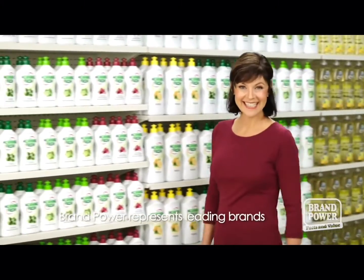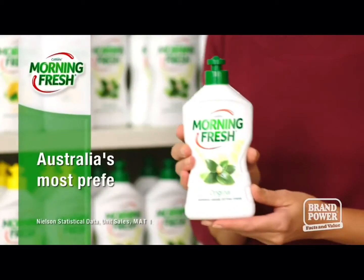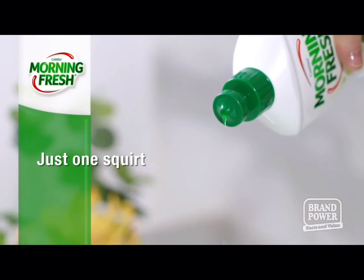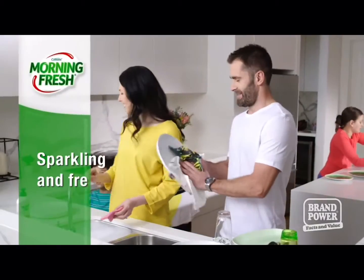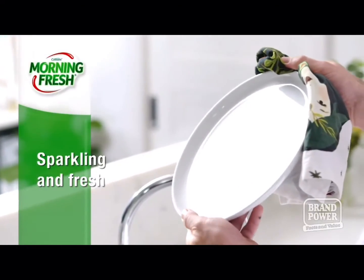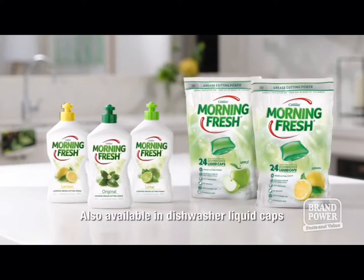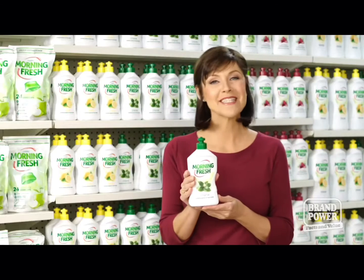For clean and shiny dishes, you can trust Australia's number one dishwashing brand. Morning Fresh — let's see what makes it a household favourite. With just one squirt, its powerful concentrated solution has superior grease cutting power and leaves your dishes sparkling and fresh every time. In fact, 8 out of 10 people agree that one squirt is enough for a better clean. Morning Fresh — also available in dishwasher liquid caps. Try it for yourself today. Brand Power, helping you buy better.